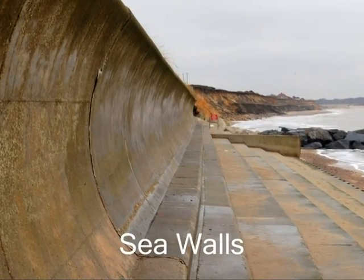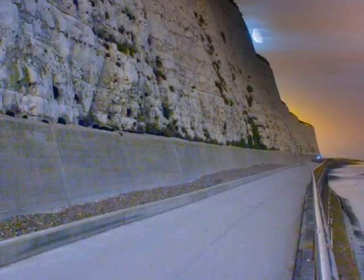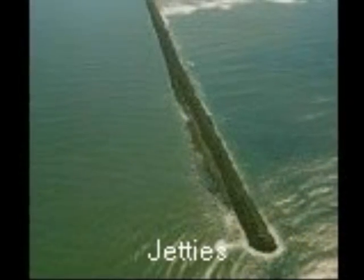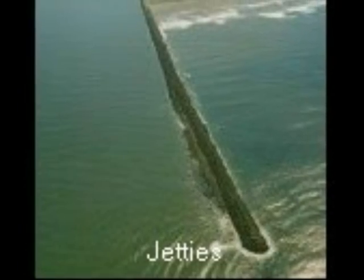Sea walls are walls with a steep face that are built along the coasts. They are supposed to protect the beaches from wave erosion. Jetties are structures that go out into the sea and protect harbors from sediment buildup.